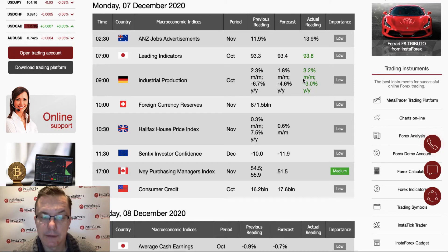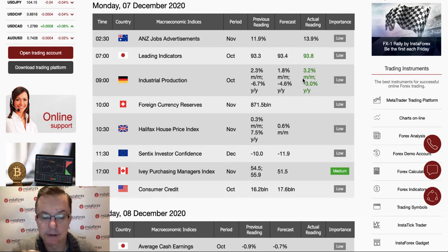The most important event today is the IVey Purchasing Managers Index from Canada, scheduled for release at 5 o'clock. It has a medium impact on the market, and the forecast is 51.5 points — lower than last month's reading of 55.9. We will see the current situation in Canada with this data. I think we should take a look at the Euro/Dollar, the Pound, and the Canadian Dollar because of this upcoming data.